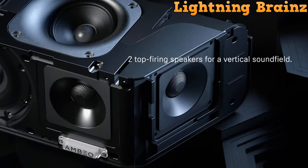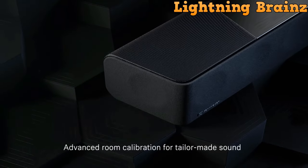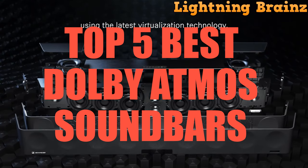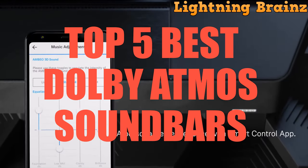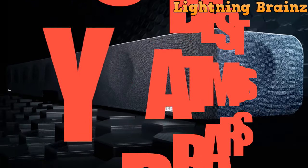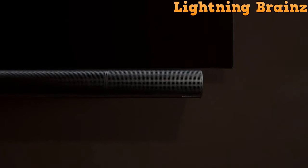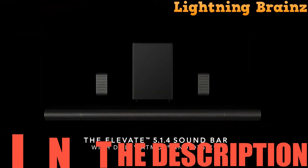Hello everyone, welcome to the Lightning Brains channel. In today's exploration, we're immersing ourselves in the realm of home entertainment with a focus on the top 5 best Dolby Atmos soundbars. These soundbars are crafted to elevate your audio experience to new heights. From cinematic surround sound to crystal clear dialogue, each soundbar on our list has been meticulously chosen based on online reviews, audio performance, and overall value for your investment. So if you're in pursuit of the ultimate Dolby Atmos experience in your living room, stay tuned as we unravel the top contenders of the year. For more in-depth information on these audio marvels, check out the links in the description below. So let's get started.